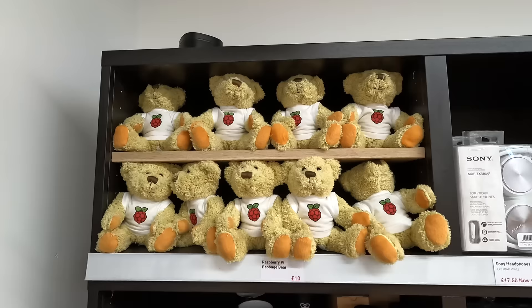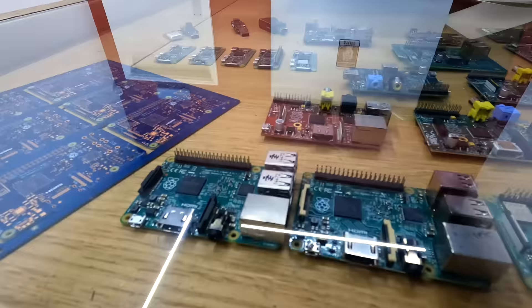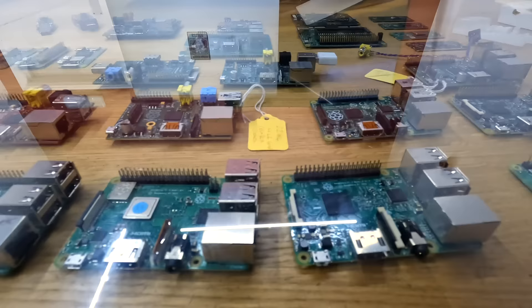And of course, all the Pi bling too, starting with that cute little Babbage bear. I did pick up one of those for my daughter, by the way. And finally, when you go to checkout, you can spend an hour looking at all the different Pi prototypes they have on display, from the original Pi and Zero prototypes to alternative case designs that are straight out of the 80s.